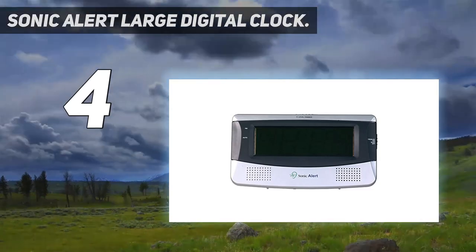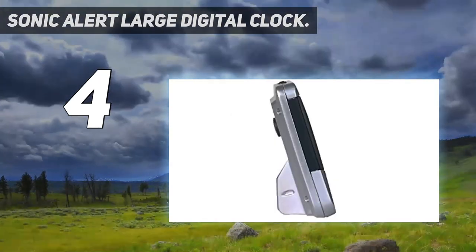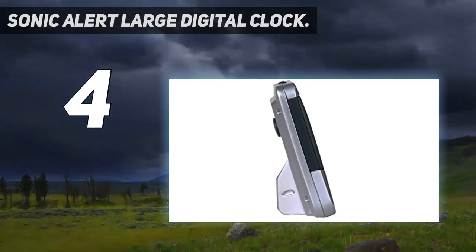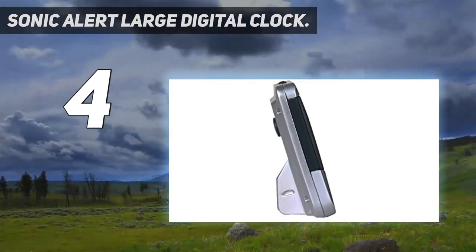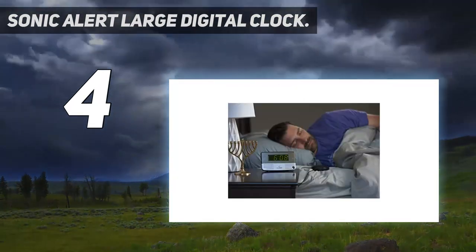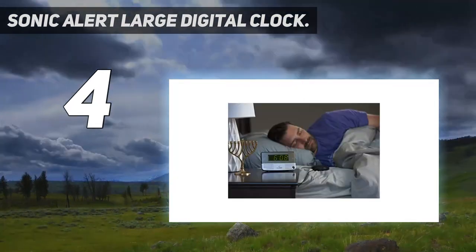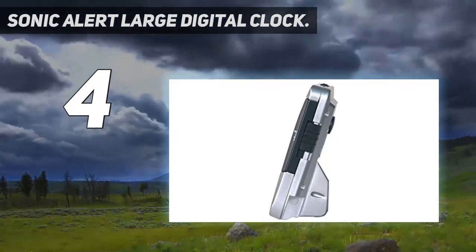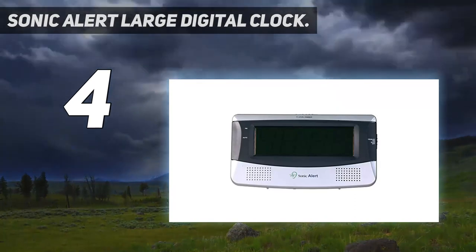Additionally, it includes battery backup in order to maintain the proper time in the event of a power outage. It features a 5-level dimmer to allow you to set up brightness the way you prefer, and it offers a test function to ensure that your clock is set up properly. We liked the fact that the loud alarm clock comes with a 5-level dimmer and test function to ensure the clock is set up properly.